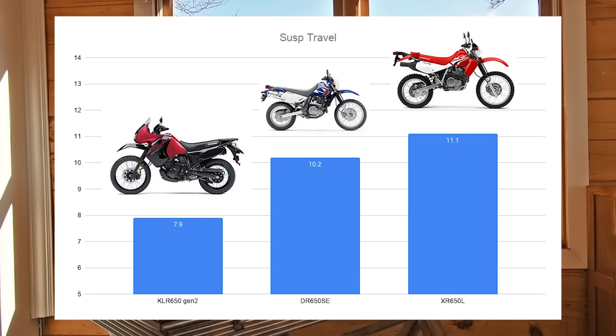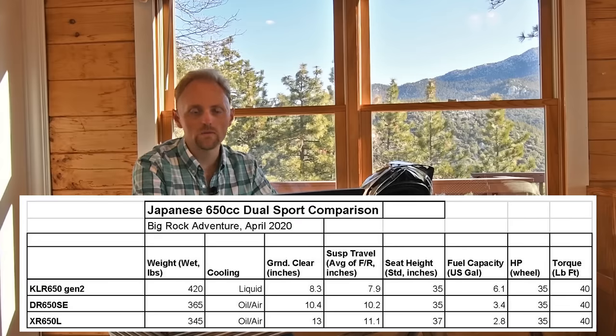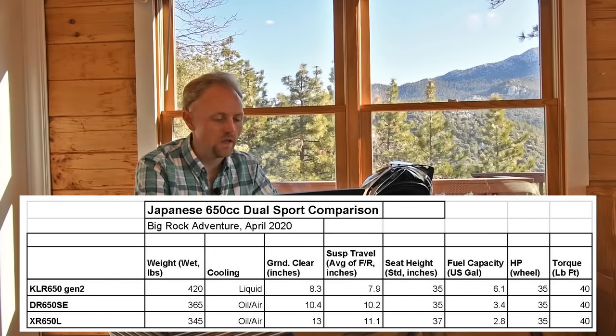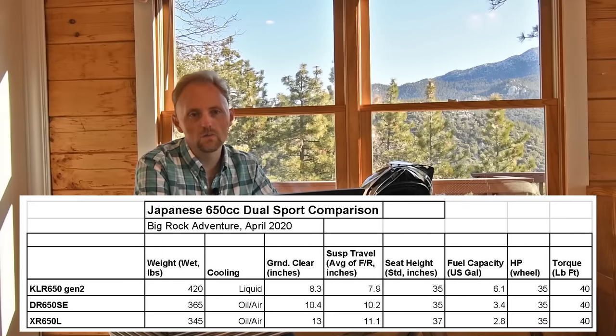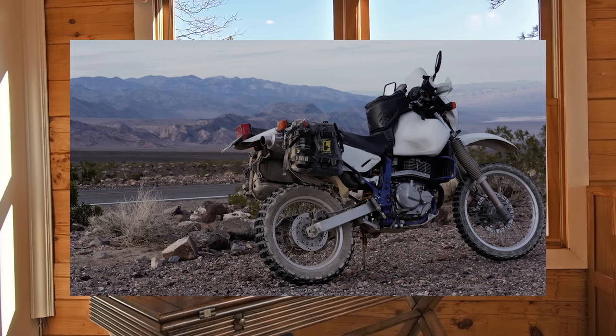In terms of suspension travel, you're noticing a theme: the KLR is more the street bike and the others are the off-road bikes. The KLR only has 7.9 inches of travel, the Suzuki has 10.2, and the Honda has 11.1 — a lot of travel, especially for when this bike was introduced. For fuel capacity, everyone knows the KLR is a tanker with its 6-gallon tank. The Suzuki has 3.4 gallons and the XR has 2.8, so most Suzuki and Honda owners put on a larger aftermarket fuel tank — 4 or 5 gallons — as one of the first upgrades.